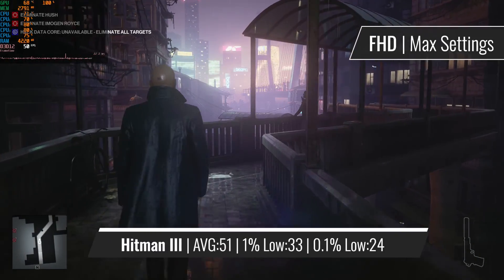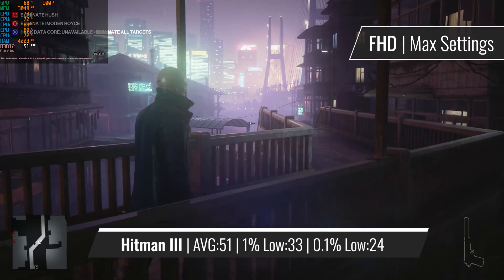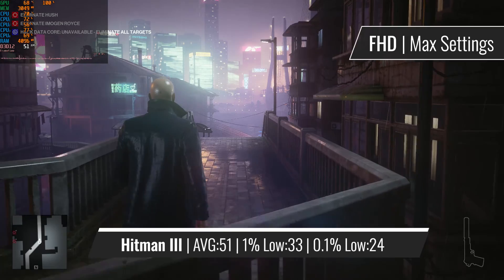Hitman 3 just confirms the fact that the CPU is still quite capable after all these years. Even while using the maximum settings, the CPU doesn't drop a frame.